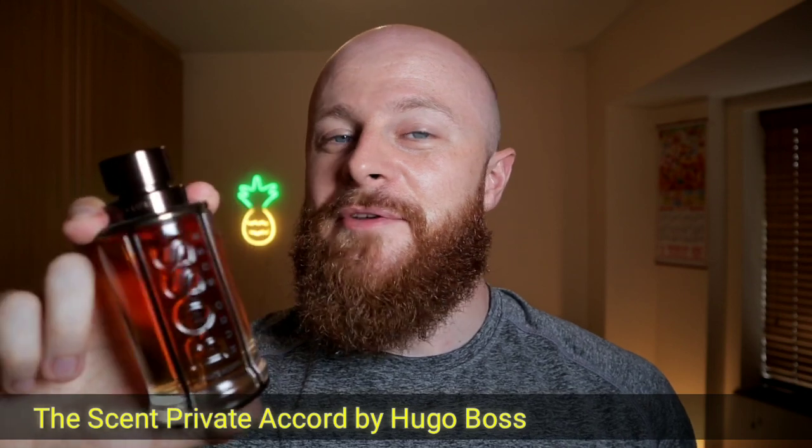Number 3 is Hugo Boss The Scent Private Accord. It has dark chocolate and Manicure fruit — the scent line is based on that fruit, but I actually think there's more dark chocolate in this one. If you smell even the cap you get the dark chocolate before the fruit. If you're into chocolate and sweet scents you should definitely try Private Accord. It's a much better fragrance than the original The Scent, and it's perfect now that it's getting a bit colder. Number 3.